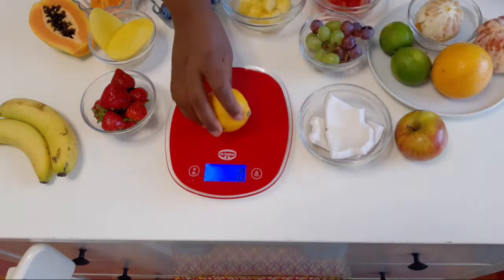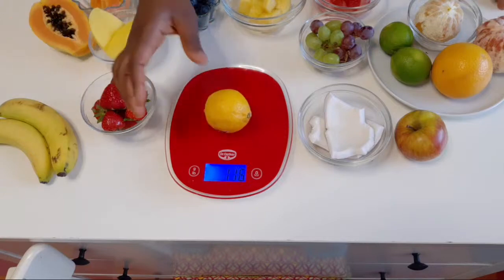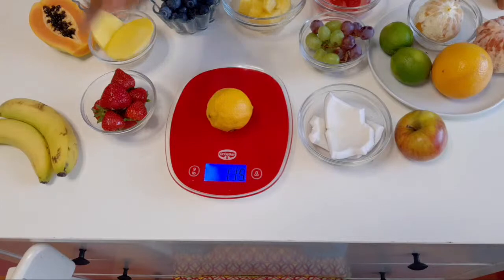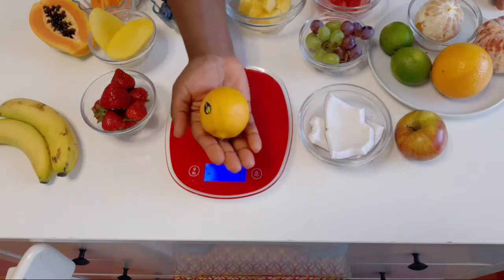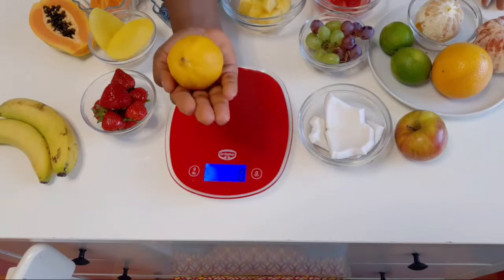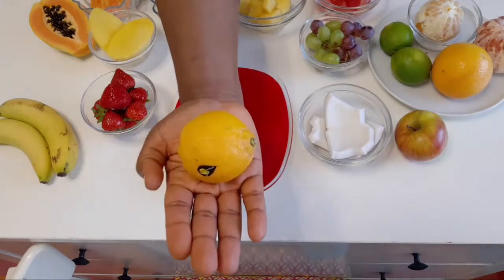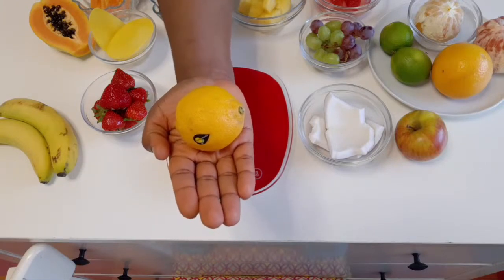For lemons, it's the same serving size — 120 grams. One lemon should be about 125 grams, so that when you peel the skin you'll have about 120 grams. If you put it in your palm, one serving of lemon should just sit inside your palm without reaching toward your fingers. That's how you know you have about a serving size of lime or lemon.